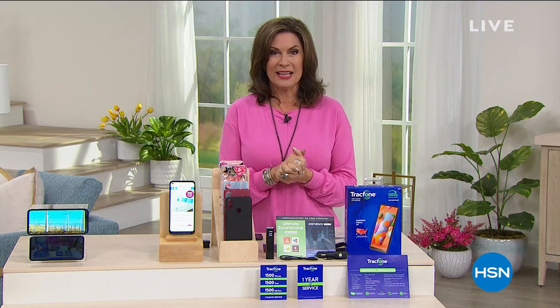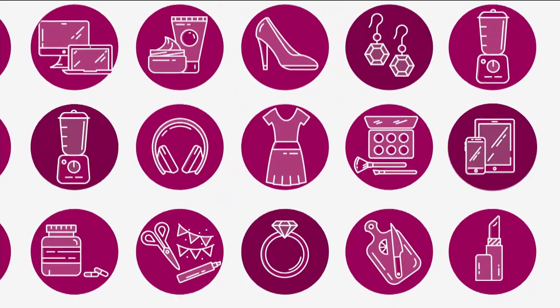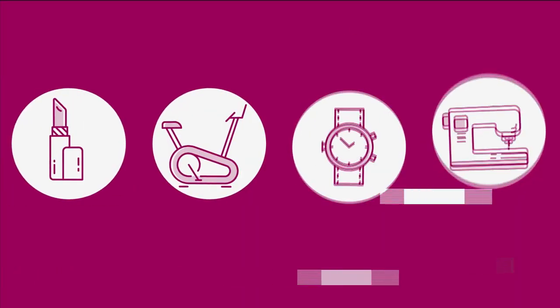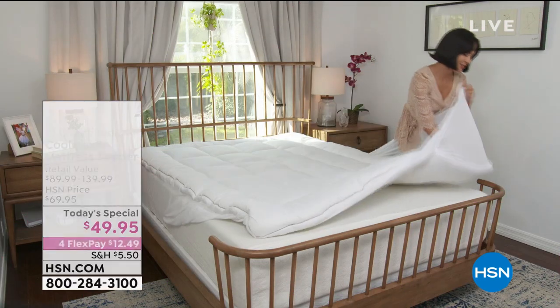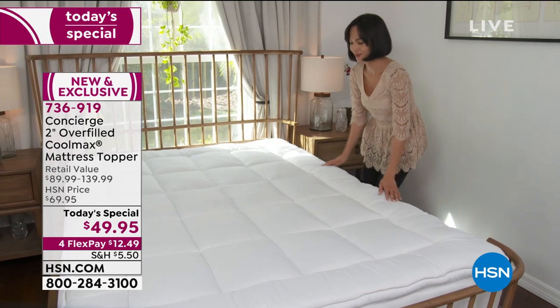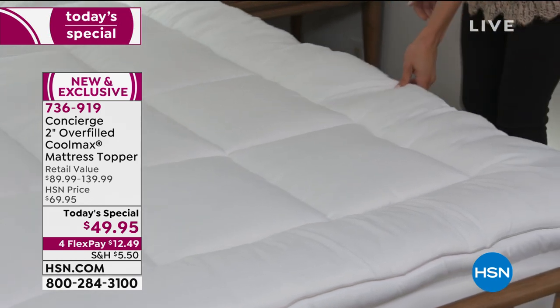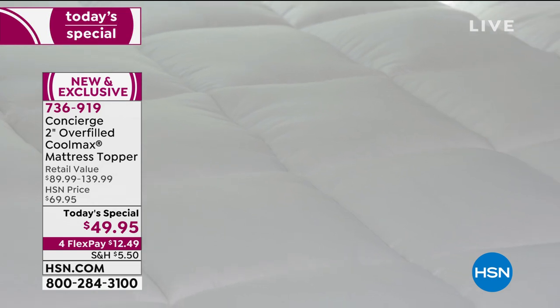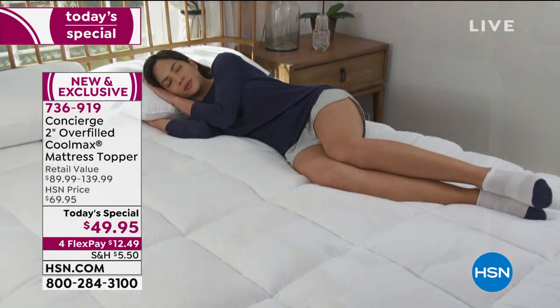Right now we want to get started with something truly important — getting a great night's sleep. We're going to help you get a better night's sleep affordably with one of our top sellers ever. Here comes our Today's Special. From our Concierge Collection, our mattress pads and toppers are the top sellers, and we've given you the best of the best. This is our two-inch overfilled Coolmax mattress topper.